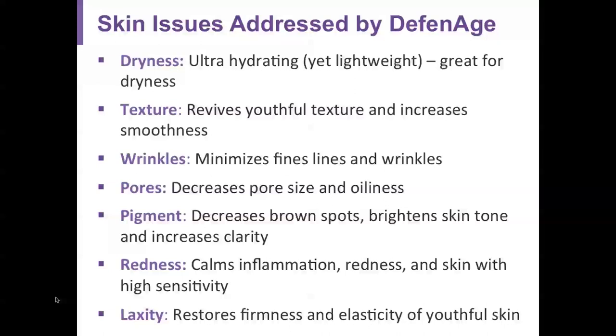For dryness, the cream is ultra-hydrating and lightweight, great for even the most dry skin. For texture, the product provides increased smoothness to the skin and minimizes both fine lines and deeper wrinkles. For pores, it decreases pore size and oiliness — and it is very difficult to find any product, laser, or procedure that effectively decreases pore size.